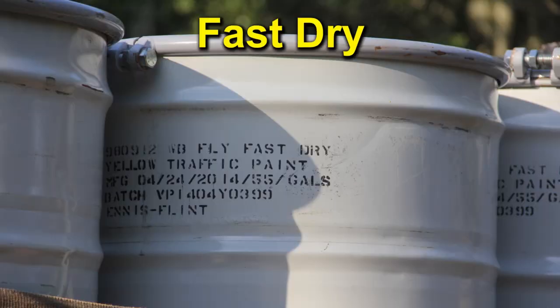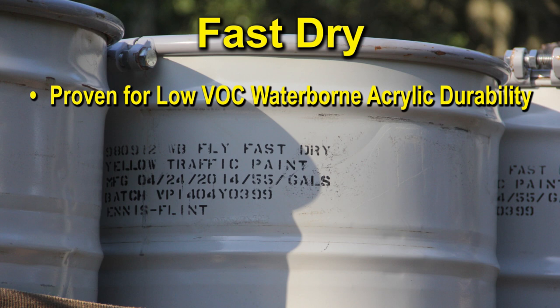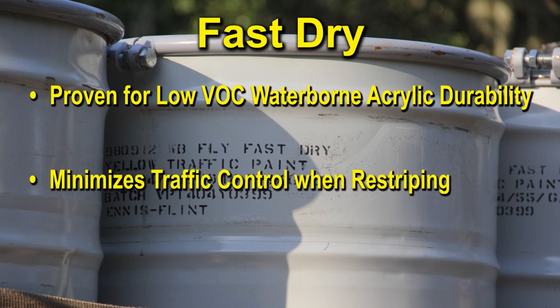Fast dry waterborne traffic paint has proven low VOC waterborne acrylic durability. It minimizes traffic control when re-striping and dries to no track in under two minutes.